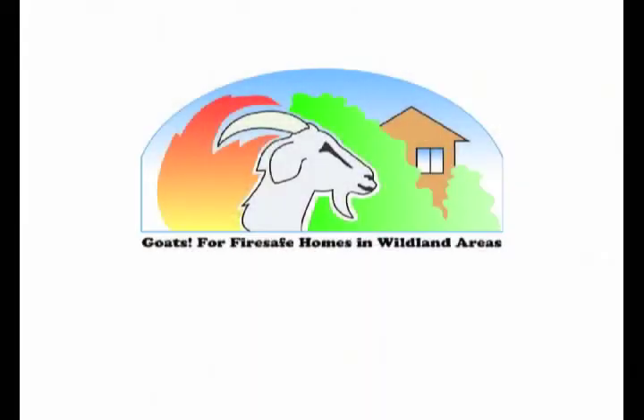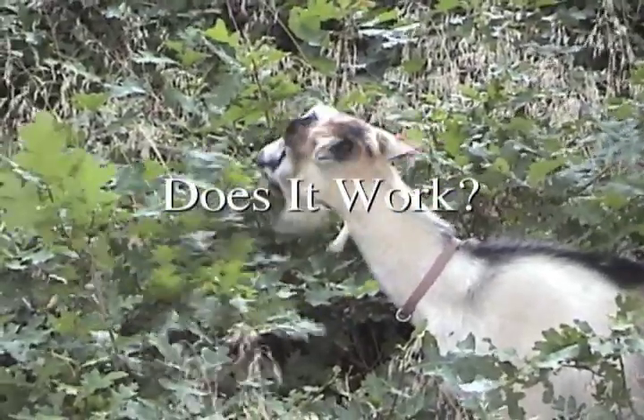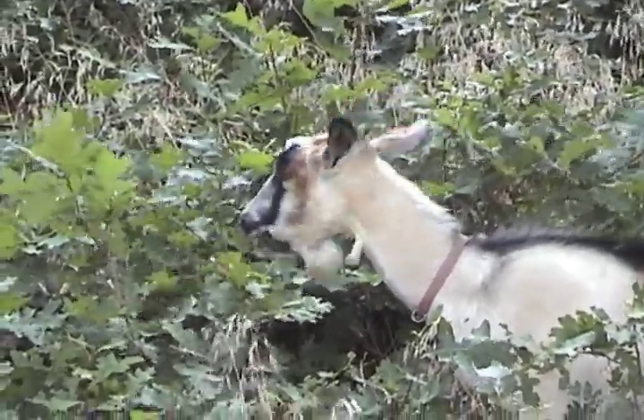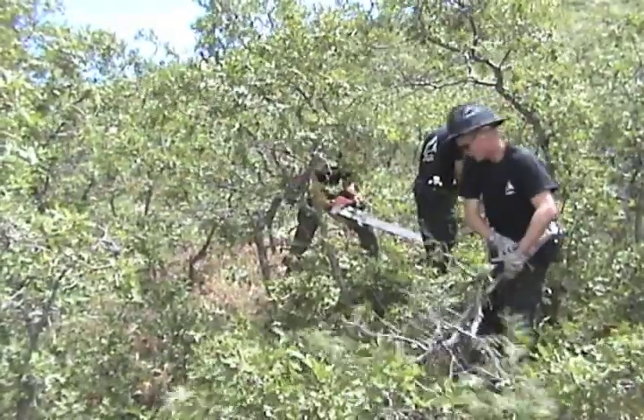This handbook on CD contains the results of six years of study. 'Does It Work?' describes the research project methods and results, the findings from the fire behavior modeling effort, and some comparisons with other treatment methods.